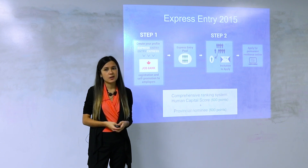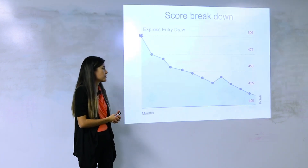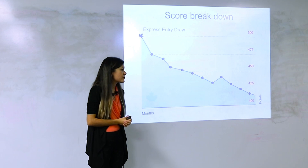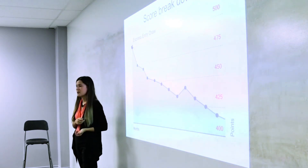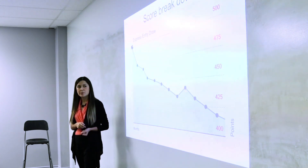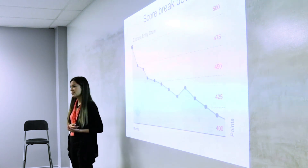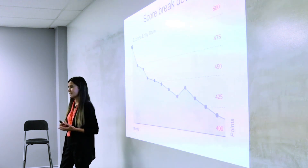Once you enter this database, that's when you have a chance for the government to pull you out and let you submit an application for permanent residence. Whether they invite you depends on your score. This diagram shows that the system of score fluctuations is very unpredictable. When the system was launched, the cutoff score was very high — about 500. Then it started to go down, then went up, then down again.